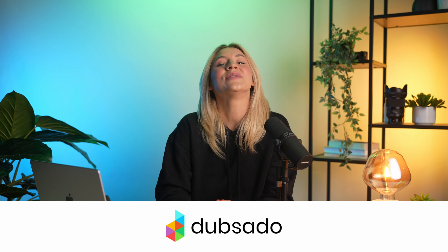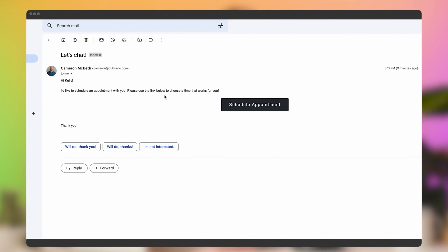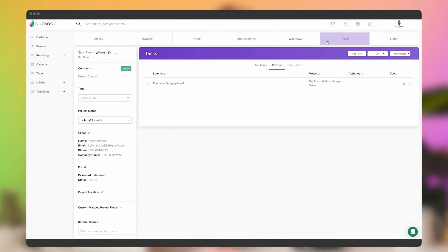Then there's Dubsado. This one's a lifesaver if you're into automation. It can handle all the little tasks like sending out contracts or following up with clients so you don't have to. It's all about making your life easier, which we could all use.